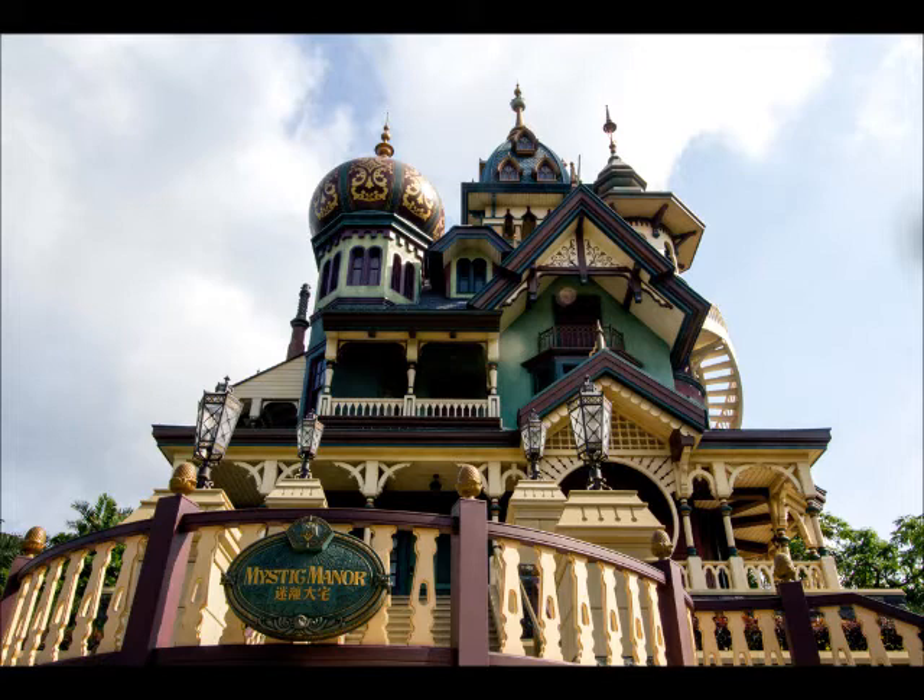This week in theme park news, the Thea Awards came out and Disney got three big awards. The first one went to Mystic Manor. We're going to talk about this on a future episode, but if you haven't seen Mystic Manor, it's in Hong Kong Disneyland. Check it out on YouTube — I watched it a few months ago when it first opened and it's an awesome ride. It received the award for outstanding achievement for an attraction, one of the biggest awards you can get. It's sort of their version of the Haunted Mansion, but not because it has nothing to do with ghosts.